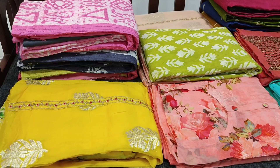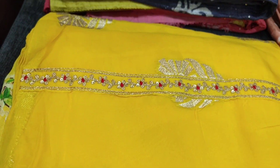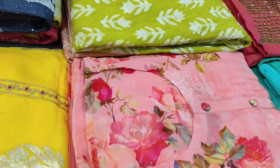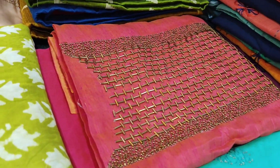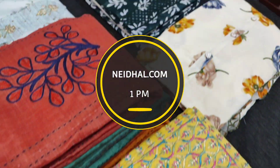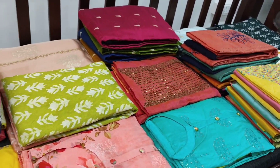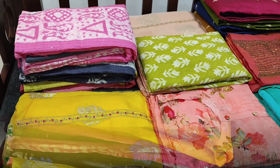Hello viewers, welcome to Neidhal Online. Today we are going to see 13 designs in designer, regular, and fancy dress materials, with prices ranging from 779 to 2949. All these products will be available on our website neidhal.com from 12 PM today. Orders placed today will be shipped on 21st August and tracking details will be shared to your mail and SMS on 22nd August. Please note there will be a slight variation in color due to lighting used for videography, so we request you to consider the picture posted on the website for reference.